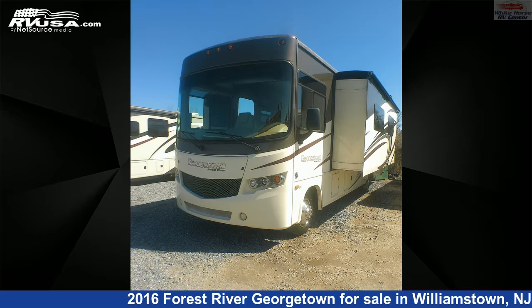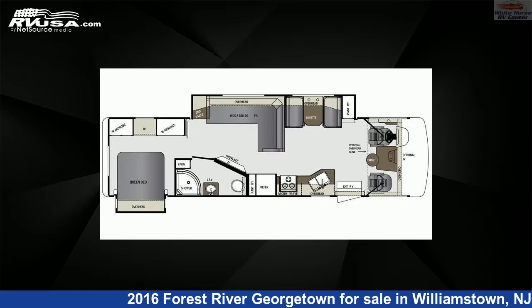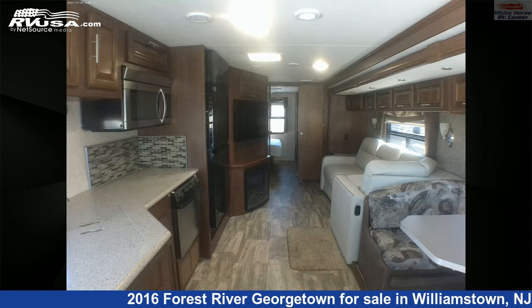This 2016 Forest River Georgetown 335DS Double Slide, L Sofa, Bed is a Class A RV. It is located in Williamstown, New Jersey 08094 and is offered for sale by Whitehorse RV Center.